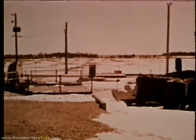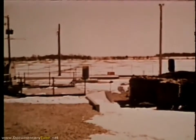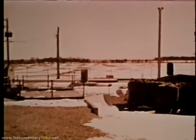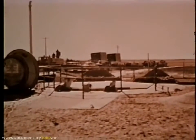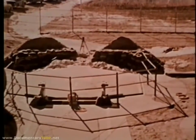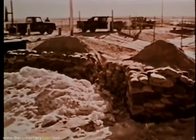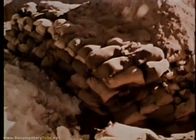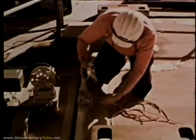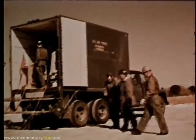The 351st Strategic Missile Wing, Whiteman Air Force Base, Missouri, was one of the sites selected to conduct the Giant Plow reliability tests. Objectives were to determine the capability of Minuteman launcher closures to function after being closed for extended periods in all kinds of weather. At the test site, preparations included building a barrier of sand and dirt to prevent the door from running off its tracks when open. A velocity meter was installed to record the data needed to determine the speed and distance traveled by the door.